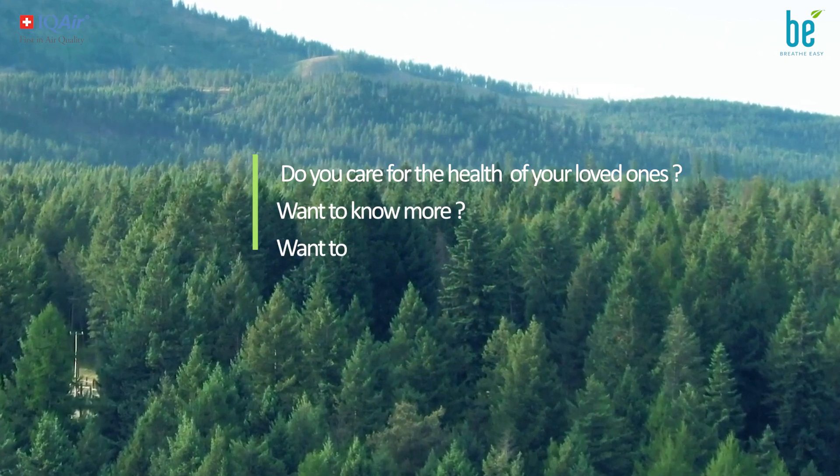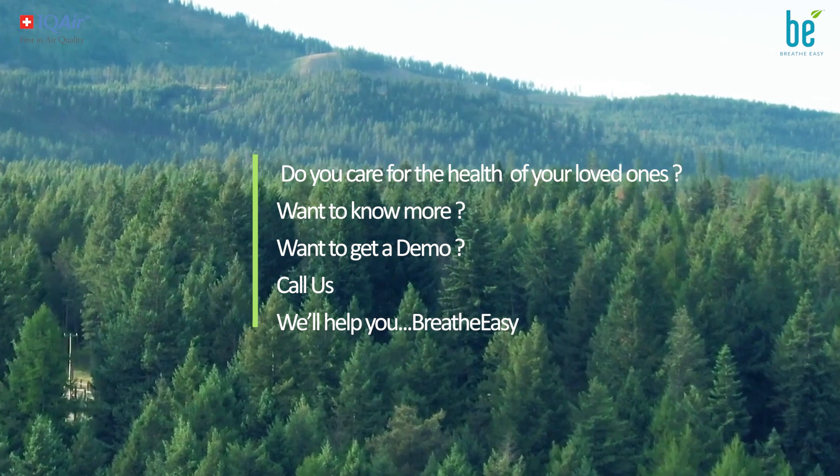Want to know more? Want to get a demo? Call us — we'll help you breathe easy.